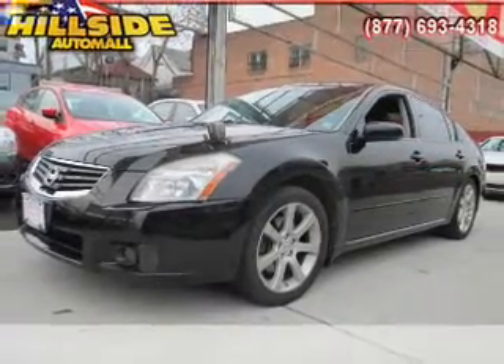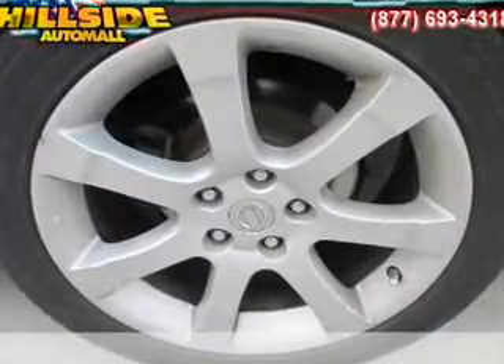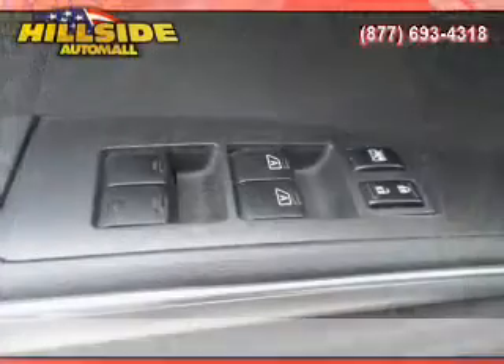The sunroof lets fresh air in. Plus, enjoy these notable features included in this vehicle: power door locks, power windows, cruise control, an AM FM stereo with a CD player, power mirrors, an alarm system, and power steering.